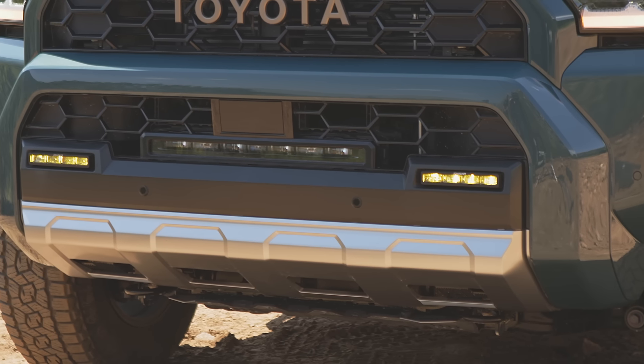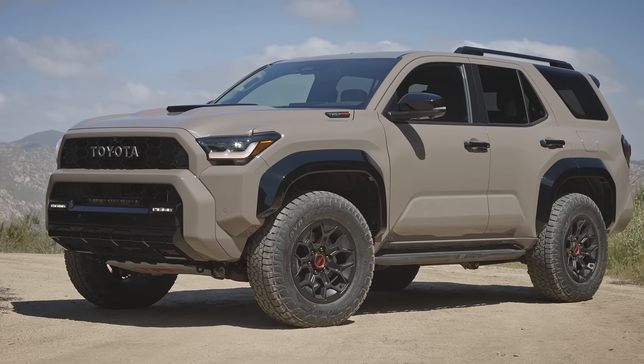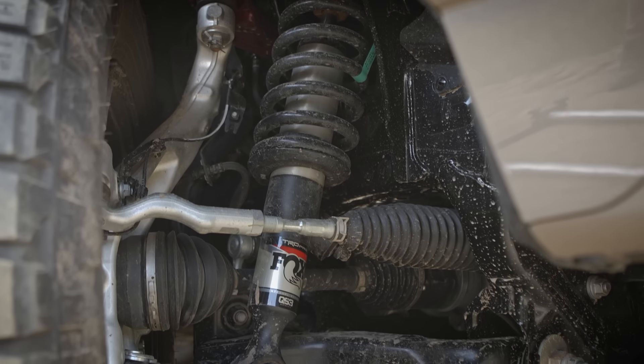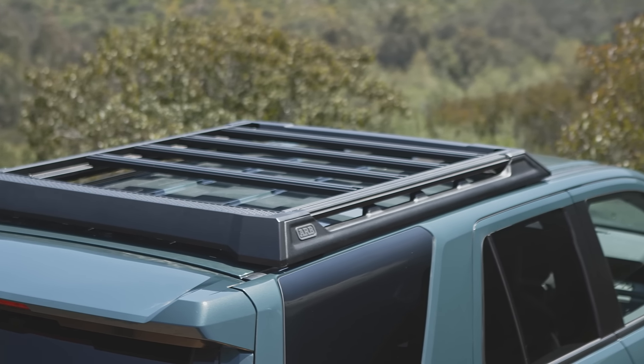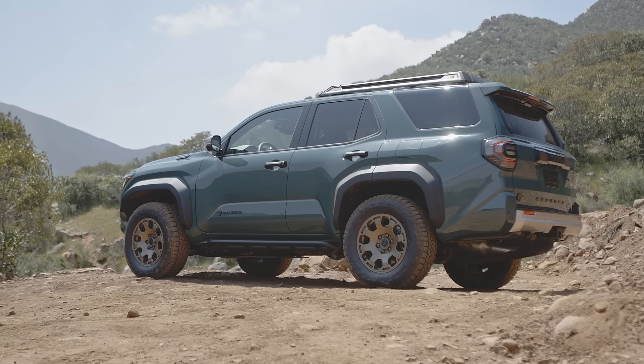Just like the old 4Runner, all versions of the new 4Runner are going to be extremely off-road capable. But if you want something that's really over-the-top and a little bit special, and perhaps going to hold its value better down the road, the TRD Pro — but especially the Trail Hunter — are going to be the ones to go for.